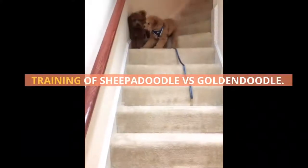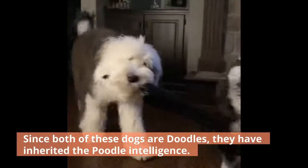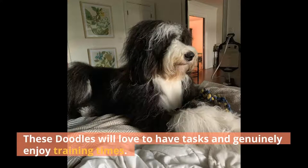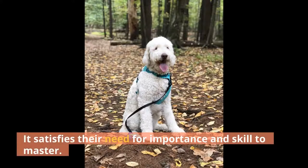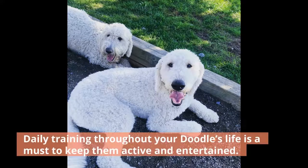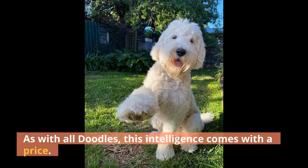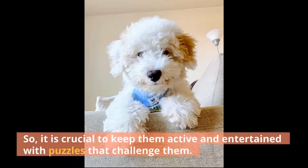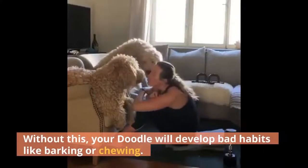Training of Sheepadoodle versus Goldendoodle. Since both of these dogs are doodles, they have inherited the poodle intelligence. They are both smarter than your average dog, even though the Goldendoodle has a slight lead in this case. These doodles will love to have tasks and genuinely enjoy training times — it satisfies their need for importance and skill to master. They are so proud of themselves when they learn a new trick. Daily training throughout your doodle's life is a must to keep them active and entertained. As with all doodles, this intelligence comes with a price: your doodle will get bored quickly while you are away, so it is crucial to keep them active with puzzles. Without this, your doodle will develop bad habits like barking or chewing.